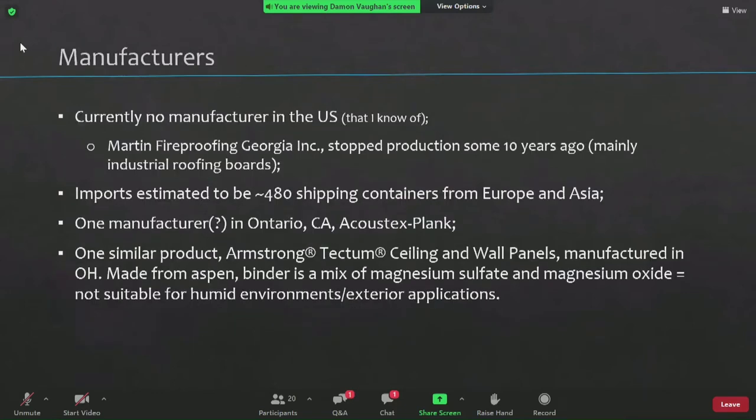This is a little anticlimactic early in the presentation: there is currently no manufacturer in the U.S. There used to be two on the East Coast — they successfully competed each other out of business. Right now the U.S. is importing around 450 to 480 shipping containers of this material from both Asia and Europe. In Europe there are about a dozen of these manufacturers. There is a similar product that Armstrong makes, but it uses a different binder, which makes it unsuitable for outdoor applications.